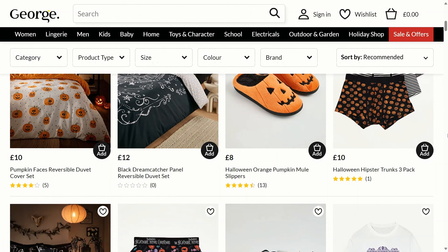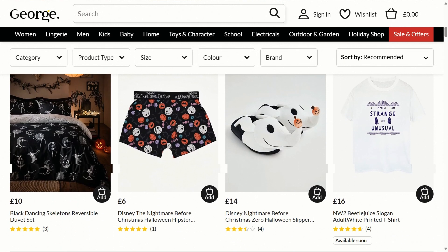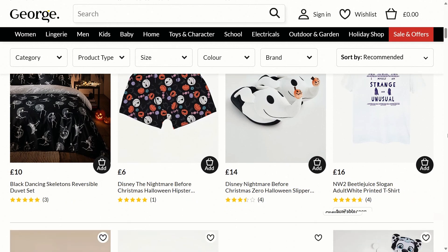There are Halloween orange pumpkin meal slippers for £8, Halloween hipster trunks, three in a pack, for £10, black dancing skeletons reversible duvet set for £10, Disney Nightmare Before Christmas hipster trunks for £6, and Disney Nightmare Before Christmas Zero Halloween slippers for £14.